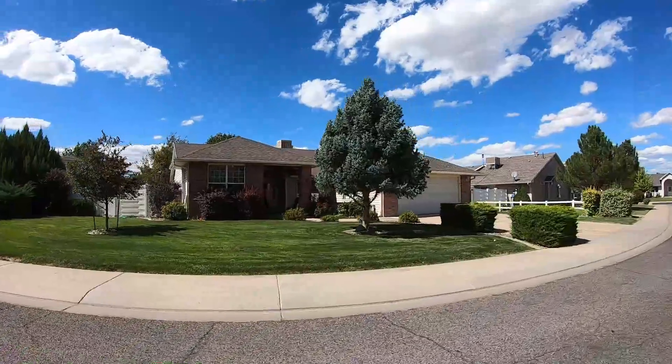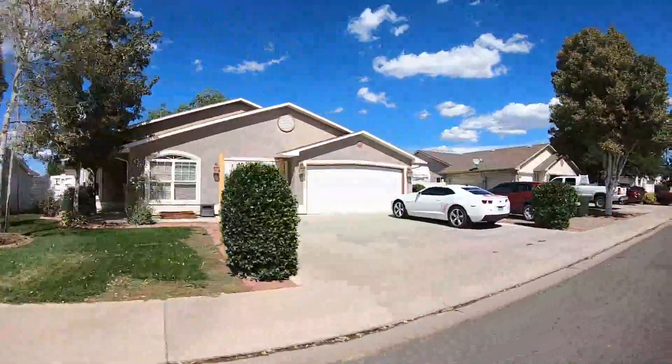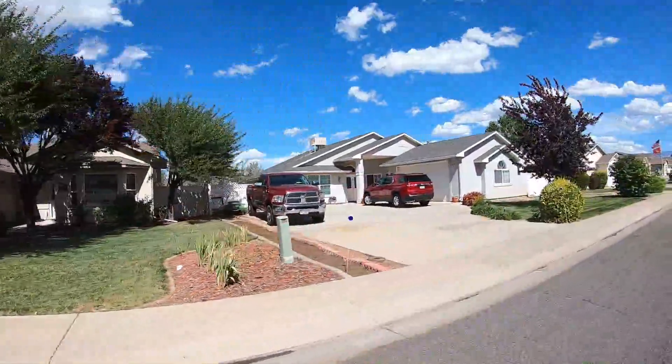We're in Granite Springs — this is a gorgeous neighborhood. Square footage is between 1,700 and 2,400 square feet, and prices start at $300,000. All of the homes are one story on extra large lots with RV parking.